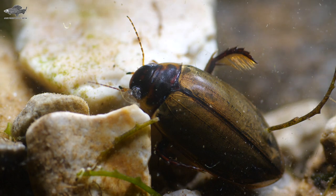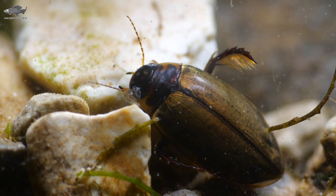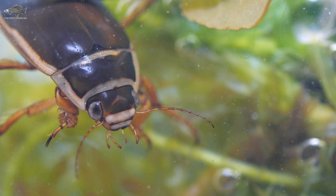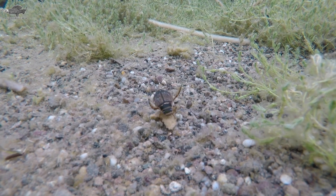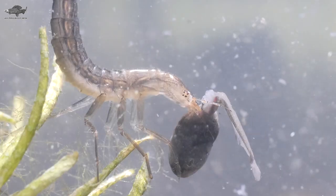Our next species group is the water beetles. There are over 350 aquatic beetles in the UK, though the one most people will know is the great diving beetle. There are 14 other species that look quite similar, so getting a positive ID to species level requires some skill. These bigger beetles are about the size of a 50p coin when adult and can fly from pond to pond, so they'll colonize new ponds easily.